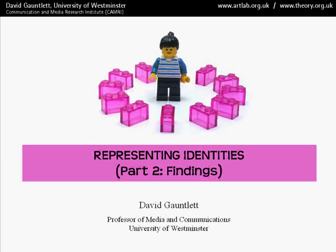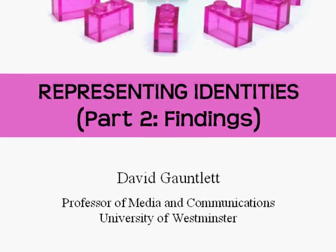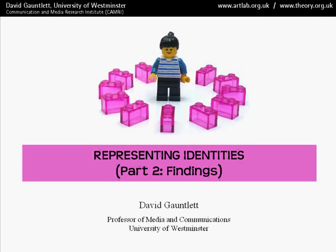Hello and welcome to the second of two videos where I'm talking about my research where I get people making things as part of the research process. This second video covers findings from the Lego Identity Study. I'm David Gauntlet from the University of Westminster.